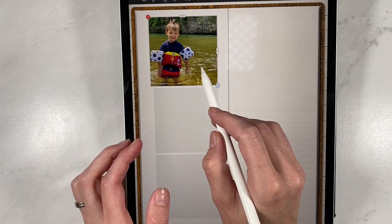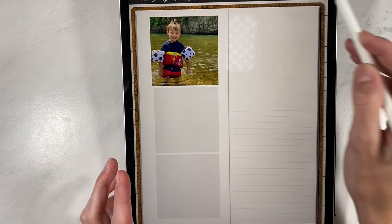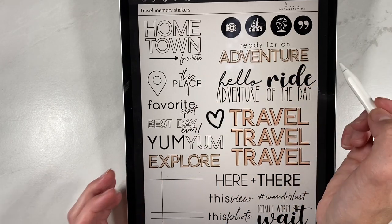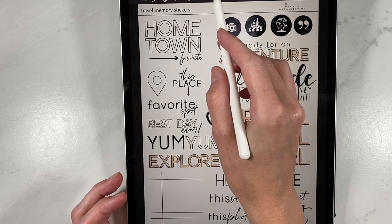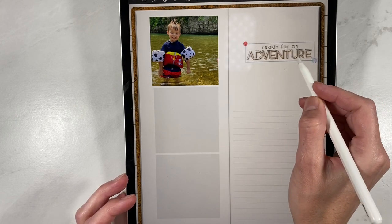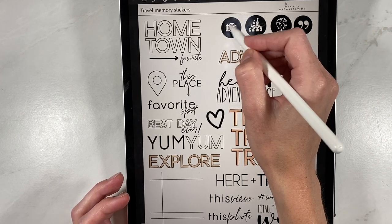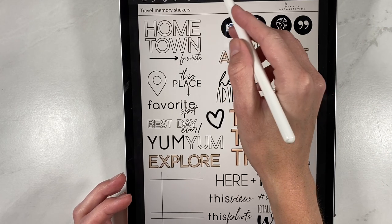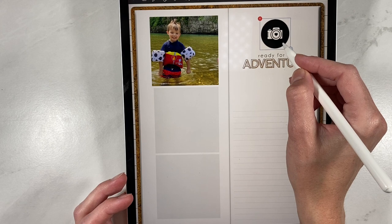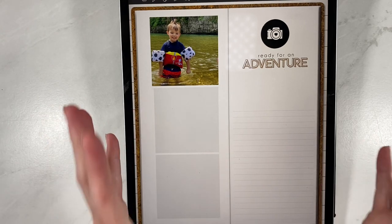Basically what you're going to do is import your pictures and put them here, then you can write some stuff in. If you have our travel stickers, you're going to go over to those, hit the lasso tool, and say you want to use this Ready for Adventure sticker — copy that, go back over here, and paste it. Then go back and grab this little photo icon and paste that here to make a really cute opening for the page. You can simply write in or type your journaling, add two more pictures, and you're done with the scrapbook spread.